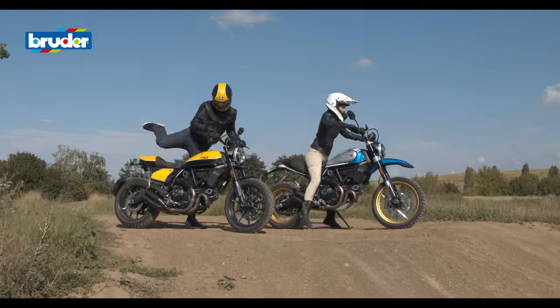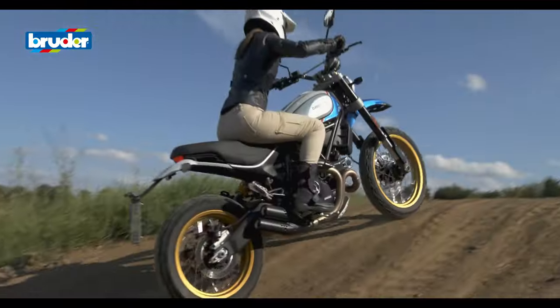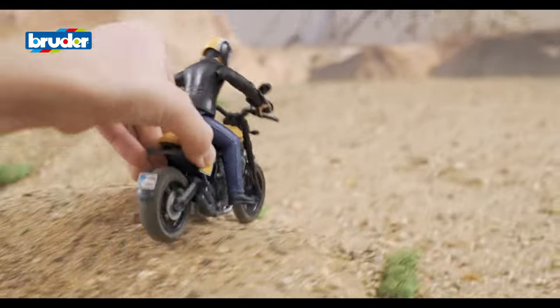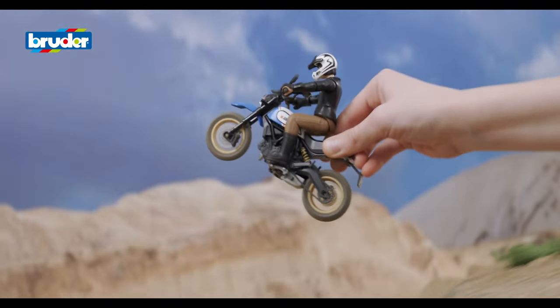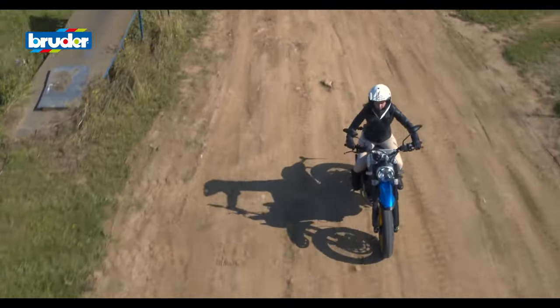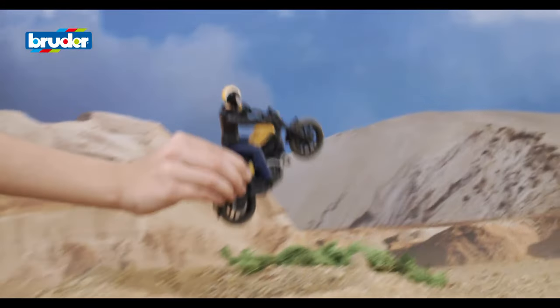The models developed by Bruder are deceptively close to the original vehicles on which they are based. The hallmarks of the company's toys are loving attention to detail and high-quality materials in the form of stable, recyclable plastics — all of which guarantees a lifetime of fun and enjoyment.